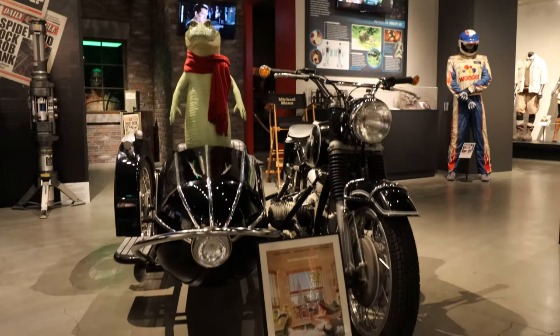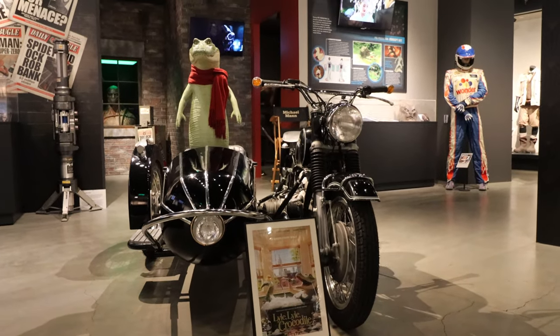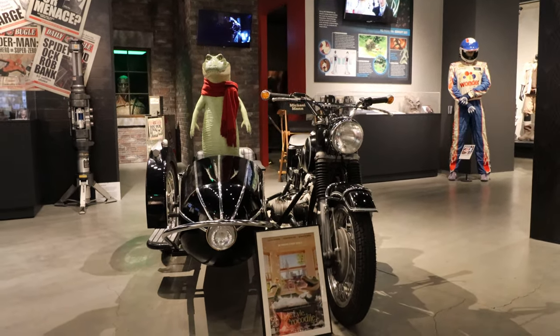Lyle Lyle Crocodile — if you've got kids, maybe you saw this. I don't have kids yet, so I don't have to watch garbage like this. I'm just kidding. I'm kidding, Sony.